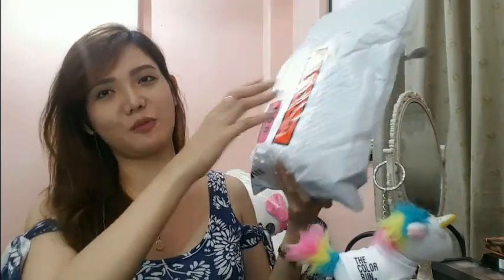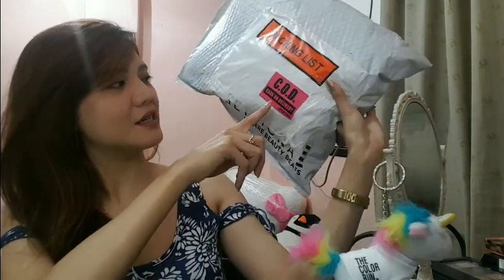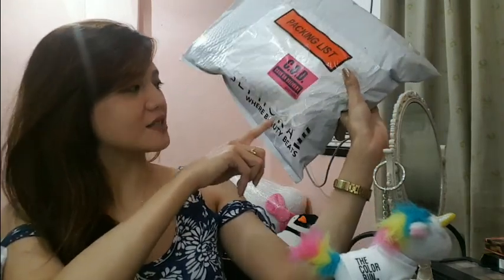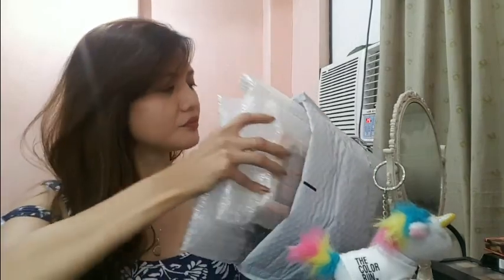Hi guys, welcome back to my channel! Today will be a Sephora haul — yeah, again. Recently nag-sale ang Sephora. Ganito itsura niya — it came in this kind of bubble wrap bag, may nakalagay na packing list, COD, cash on delivery. Air mix, Sephora, wear, beauty beats. So this time COD siya. Inside this bubble wrap I have two more bubble wrap bags, so let's start with this one.